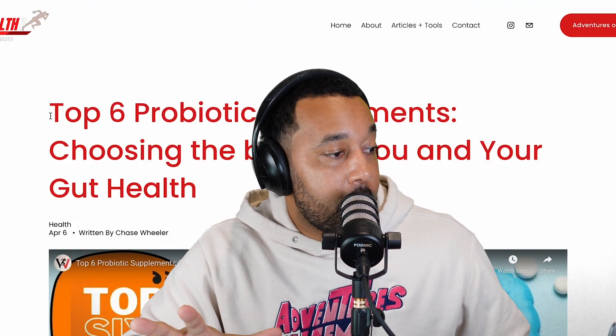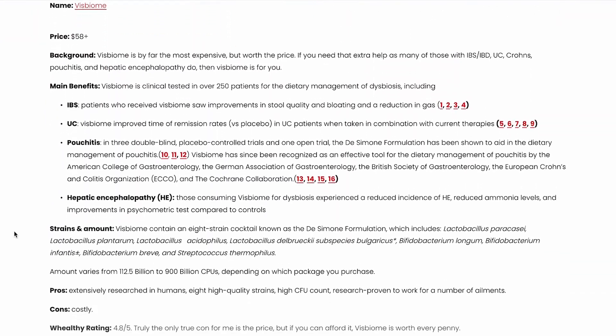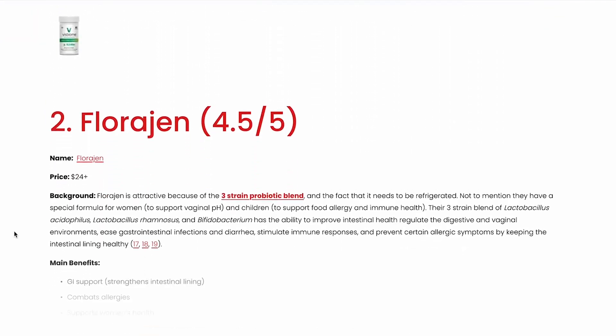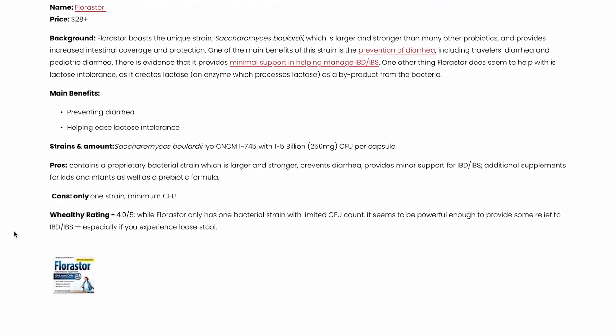I navigated here to my article, 'Top Six Probiotic Supplements: Choosing the Best for You and Your Gut Health.' If you're looking for a probiotic that's maybe cheaper than the one we're going to go over, there are other ones listed here that you can view.